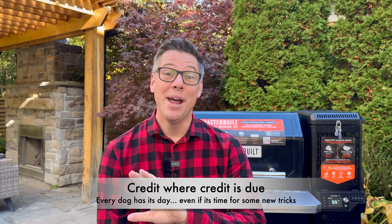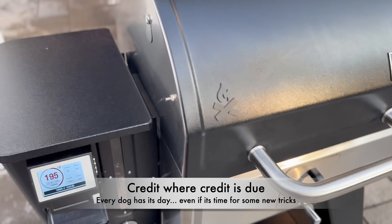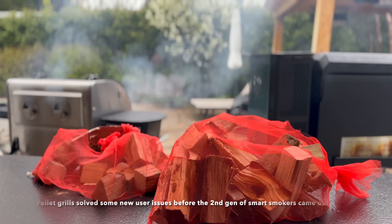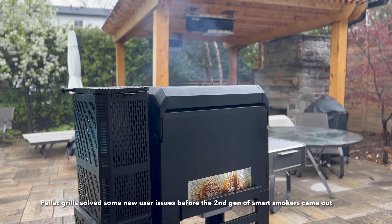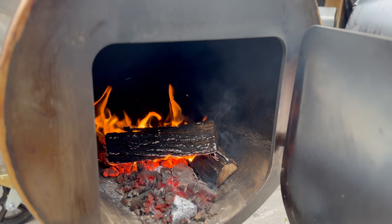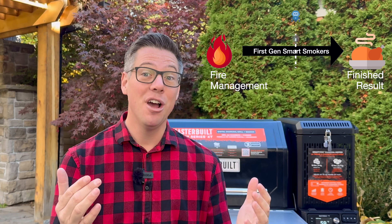Let's get into it. If you've been around the channel before, you may know that there is no love lost between myself and pellet grills. So it may seem strange that I'm going to start with a big thank you and shout out to pellet grills, because unlike myself who is more than happy to spend all day and night playing with fire, I know this is not the norm for many people.